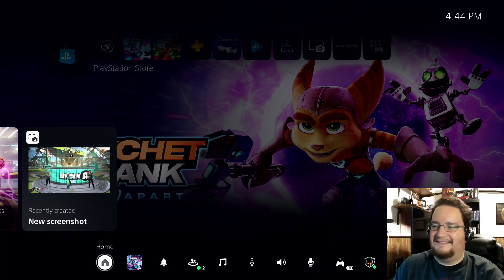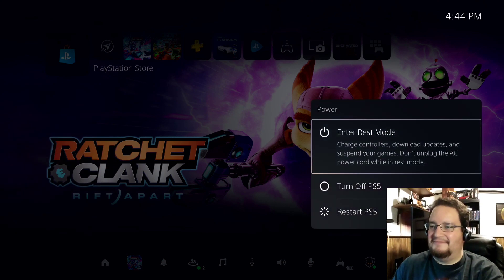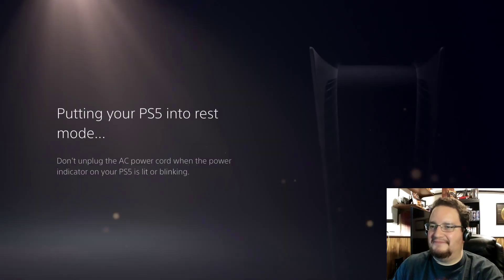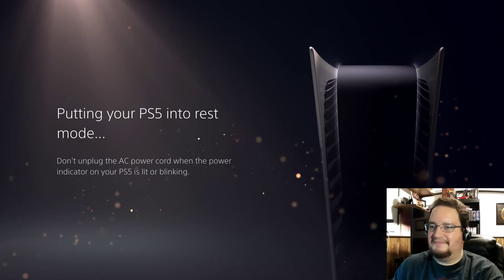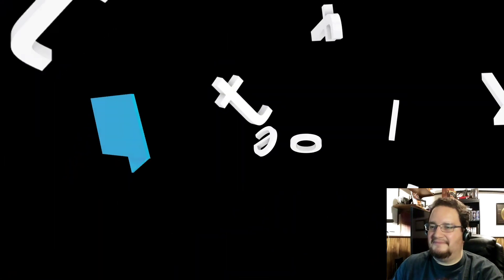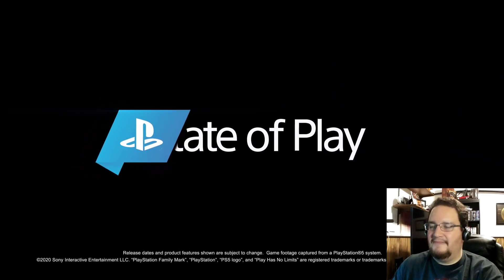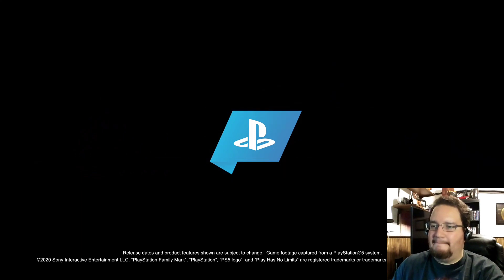Well, that's it for our demo. There are many more exciting features we couldn't get to today, but we're super excited to share more of the PlayStation 5 and PlayStation App user experience with you in the coming weeks headed to launch. And of course, this was just a first look at what fans could expect on day one. The team at PlayStation is committed to evolving this experience with our community in the months ahead. We look forward to sharing more. Thanks for watching.